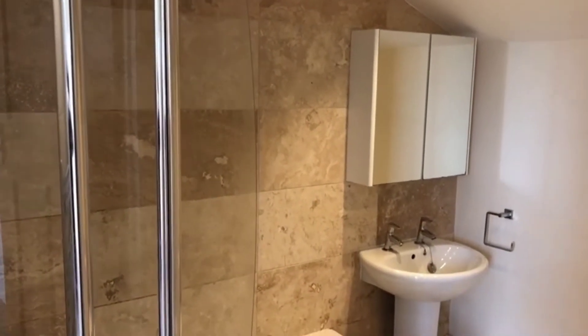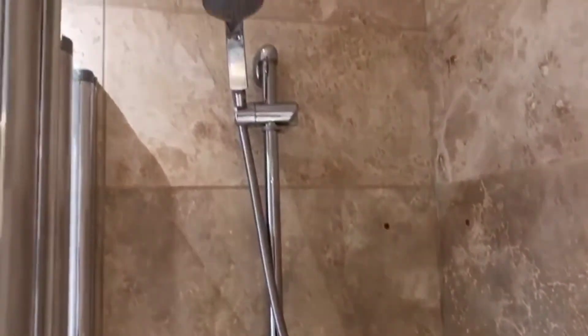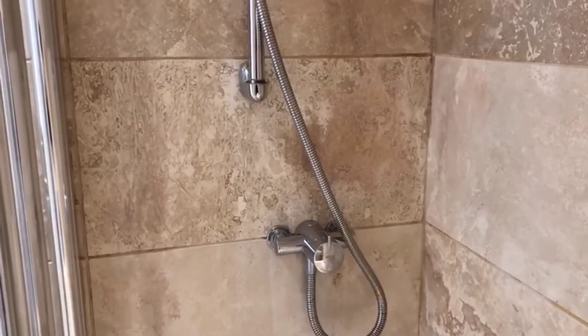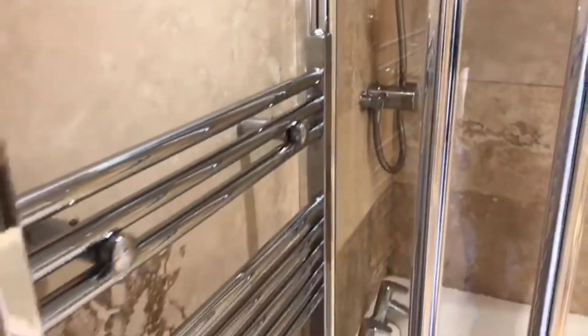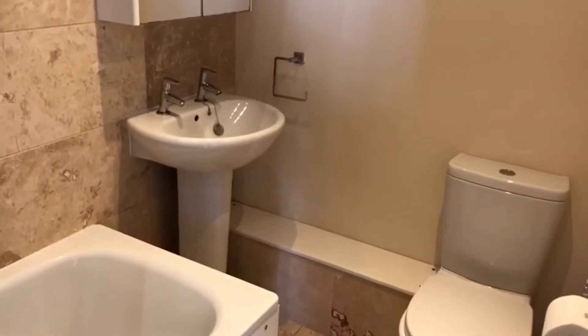Finally we've got the bathroom — nice and modern. You've got a bath with a shower above. Going around the corner of the shower screen, there's a nice big shower head with a mixer valve coming off the combination boiler, so good pressure. Nice tiling on the walls, a heated towel rail, and then just around here you've got the basin cabinet and WC.